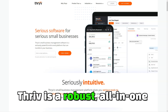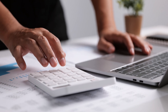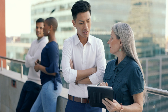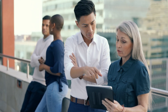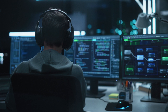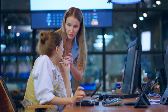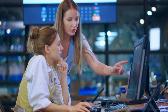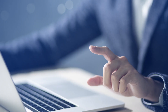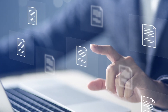Thrive is a robust, all-in-one business management software designed to help small businesses manage and grow their operations effortlessly. Unlike traditional CRM systems that focus solely on customer relationship management, Thrive goes a step further by offering tools for marketing automation, online scheduling, invoicing, and reputation management. Thrive was designed with the specific needs of small businesses in mind, offering a centralized platform to handle the complexities of day-to-day operations.